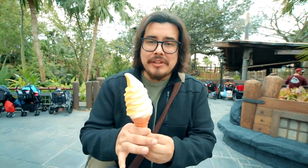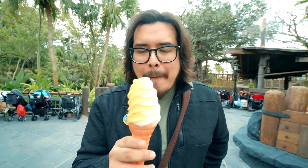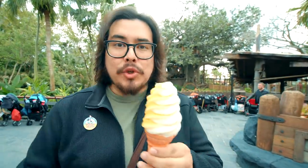This is the Citrus Swirl — it's one of my favorites and a must-try here in Adventureland. You get a twist of orange and soft serve. It's very similar to the Dole Whip but with a tart, slightly sweeter, orangey citrusy taste. I love it, and it's something you can't get at Disneyland, so try it out!